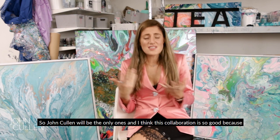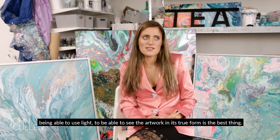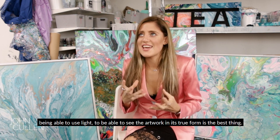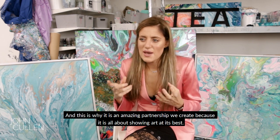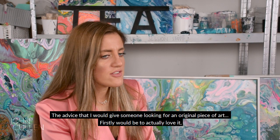I think this collaboration is so good because being able to use light to see artwork in its true form is the best thing. What an amazing partnership we can create, because it's all about showing it at its best.